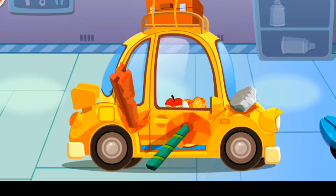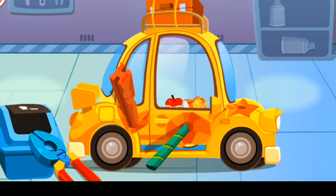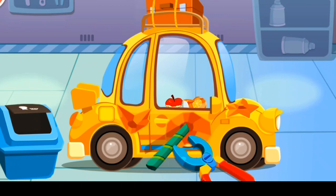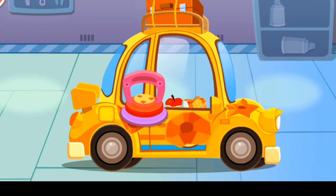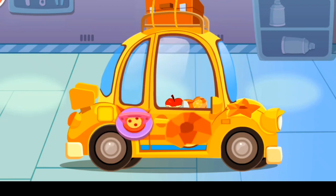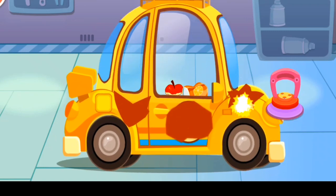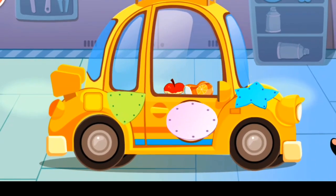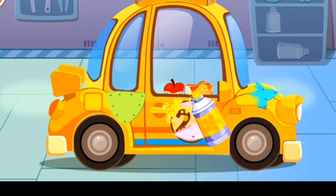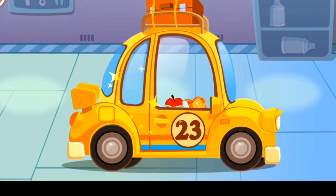First, remove the items with a plier! Then, suck the dent out! Put on a proper steel plate! Then, spray the steel plate with paint! Wow! The car is as good as a new one! Great job!